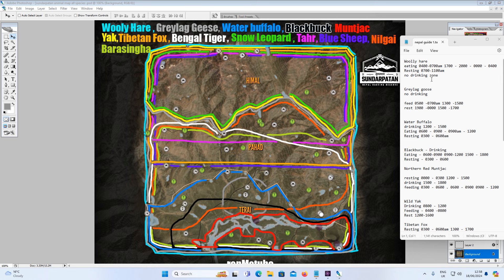Next up is the Gray Lag Goose. There are no drinking need zones for them. They feed from 5am till 7am and 1pm till 3pm, and rest from 7 to 12 and 3 to 5. That gray area right where you start is a brilliant area to find them. Around half past seven in the morning, put some decoys on the small ponds with a water blind and they drop down really fast.